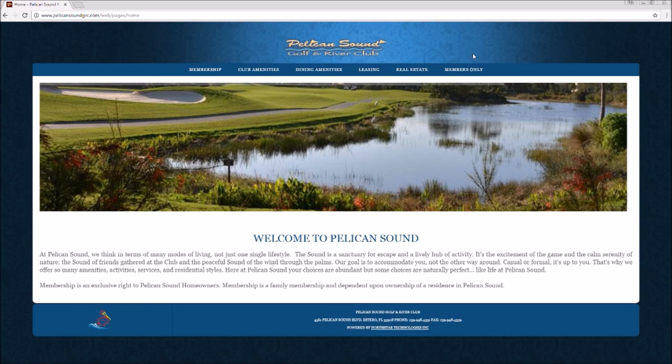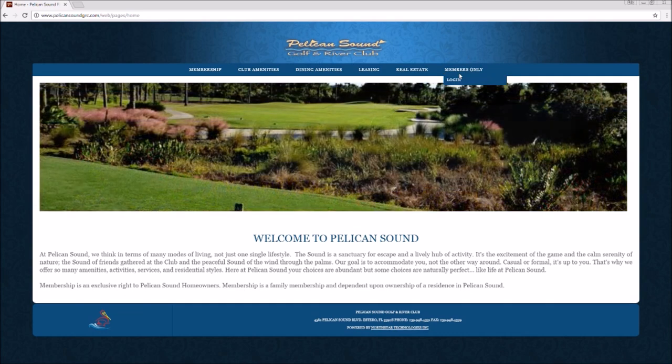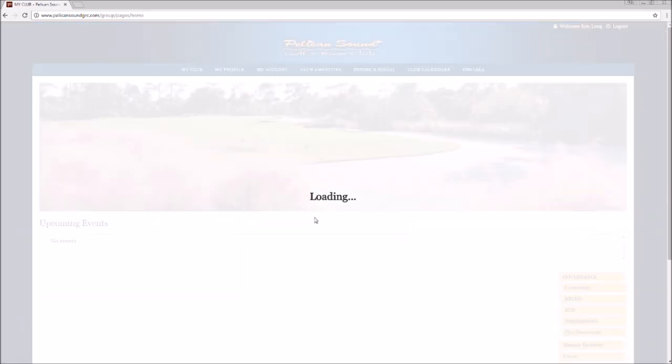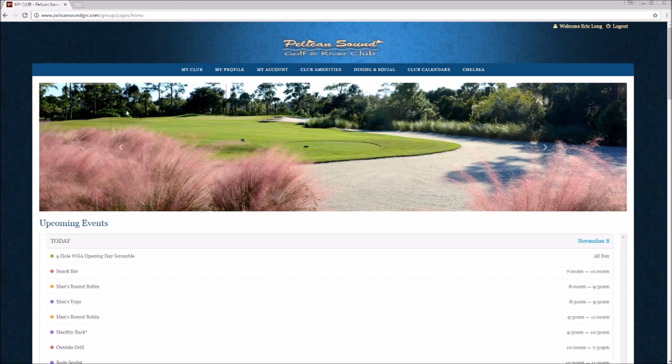To be able to log in successfully, you'll click on Members Only and Members Login. Your member number will be your username and preset password. In 99% of cases your password is going to be your member number, but if you have already preset a different password, it will use that. Welcome to our private Pelican Sound Golf and River website.